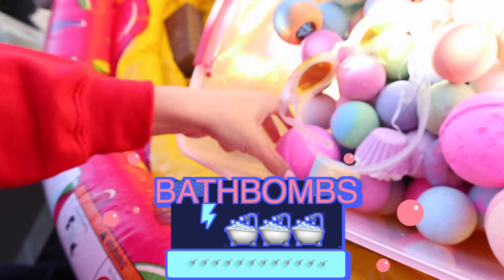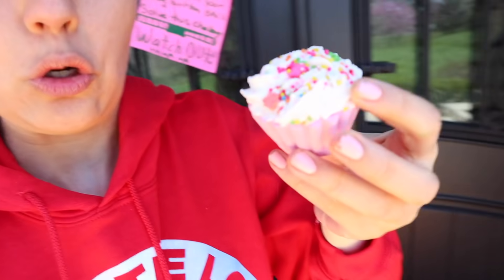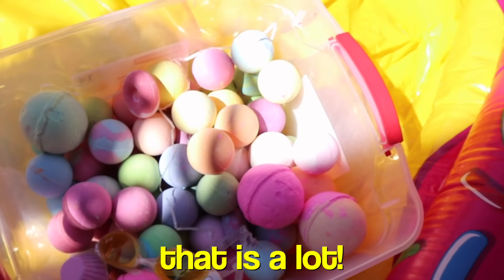What could this challenge be? Look how many bath bombs there are — that is a lot. And a pool? I'm not sure what this challenge is. We have to make sure we complete it fast so we can get the play button back. I think it's 10,000 bath bombs in one single pool!